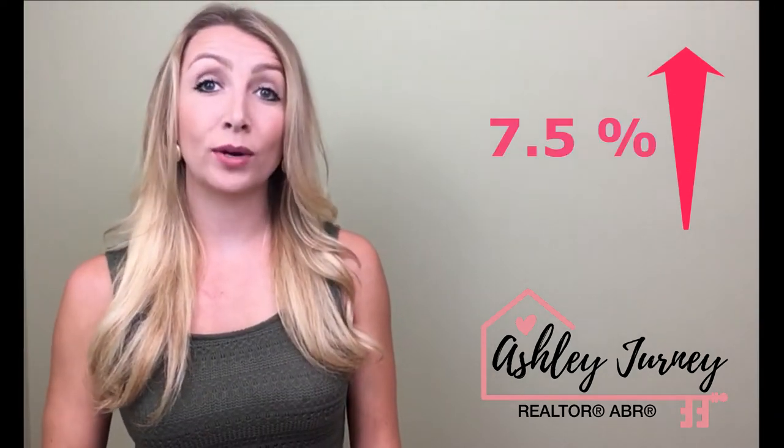Home sales climbed 7.5% compared to this time last year, led by an increase of 23.6% in attached homes. The number and how quickly attached homes are selling is surprising, but I think there are two reasons for it.